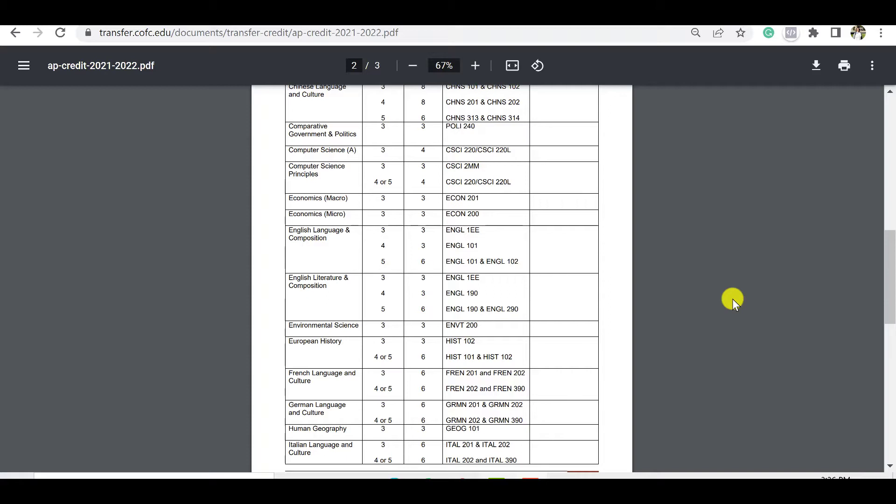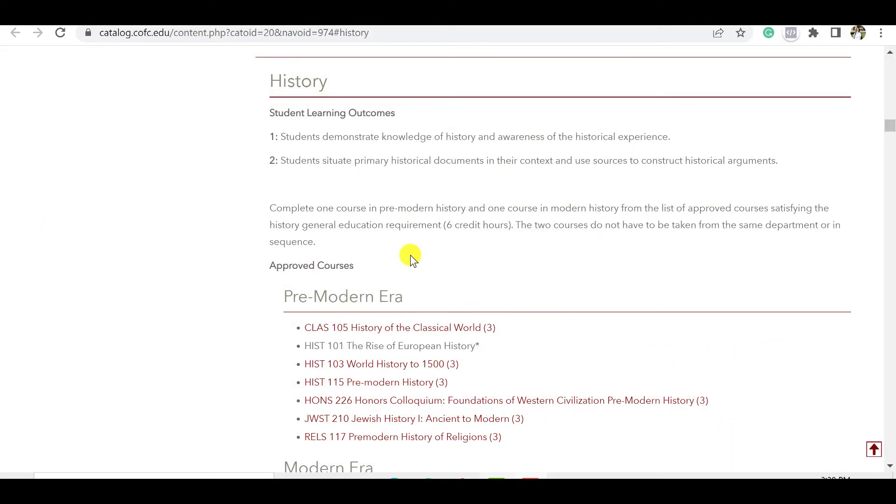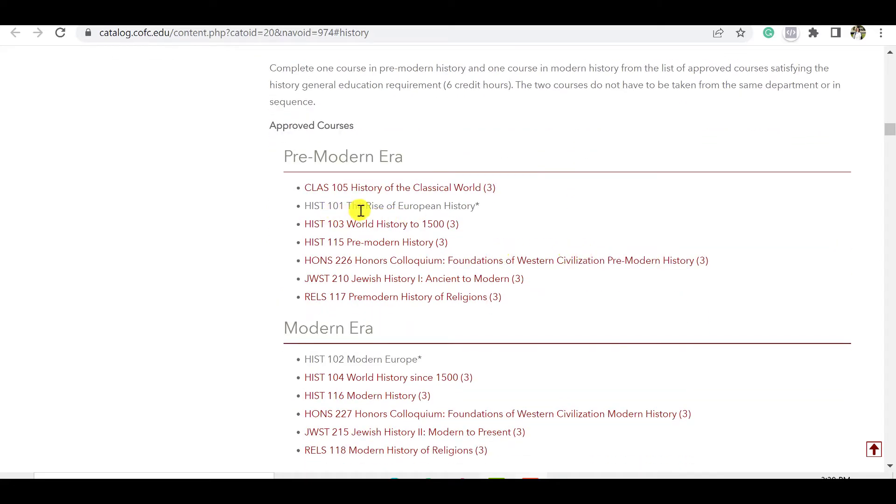How do these credits actually get applied to graduate from college? Looking at the general education requirements for College of Charleston, they have required sections you must complete courses in. For history, you need one course in pre-modern history and one in modern history — six credit hours total. History 101 and History 102 are on that approved list. By scoring a four or five on AP European History, you've now completed six credit hours of the general education requirement. Boom.